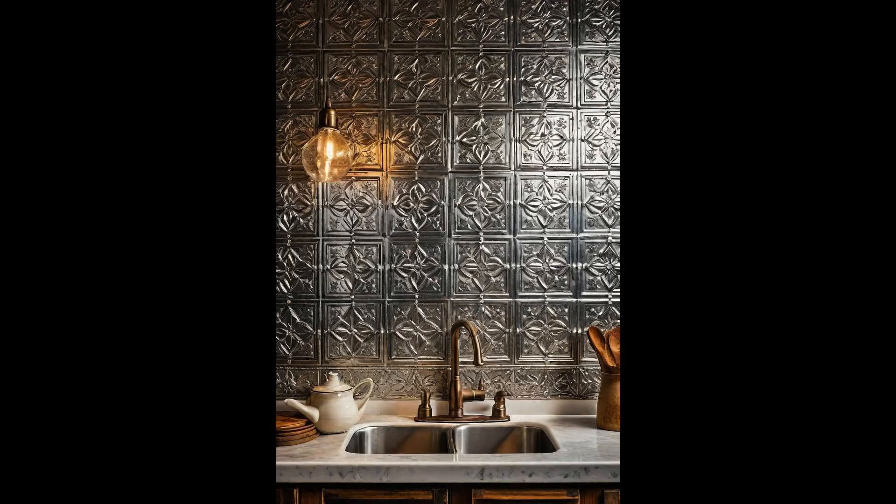Vintage tin ceiling tiles are making a resurgent comeback in the realm of kitchen decor, but not where you might expect. Traditionally adorning the lofty expanses above, these intricate tiles are now finding a new home as a unique and captivating kitchen backsplash option. Their ornate patterns and aged patina inject a sense of history and sophistication into the heart of the home. Whether your kitchen vibe is rustic, industrial, or classic, these tiles can be seamlessly integrated to enhance the room's aesthetic.